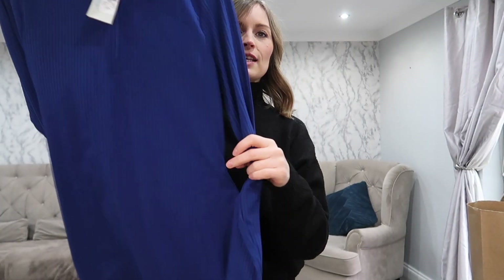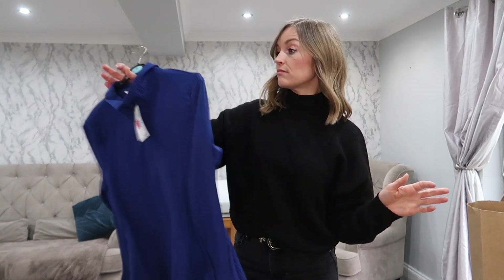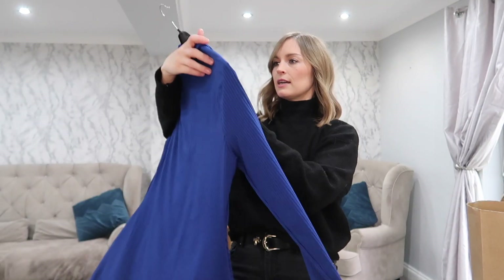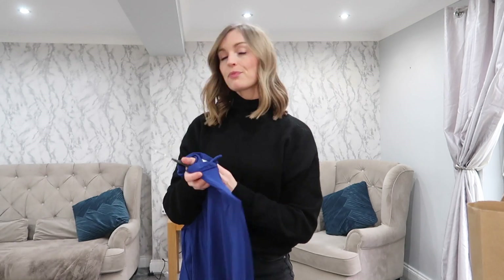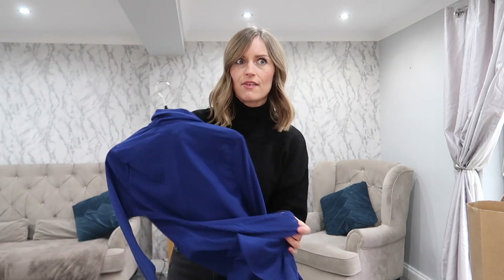Next I grabbed this cobalt blue dress. I already have this dress in black and I wear it for work — it's super comfortable and you barely need to iron it. It's a blue ribbed dress and I grabbed it in a small, which is a 10-12. I paid £8 for my black one, but this one was £1 in the sale, and they still had sizes 10 and 12 left, which never happens.